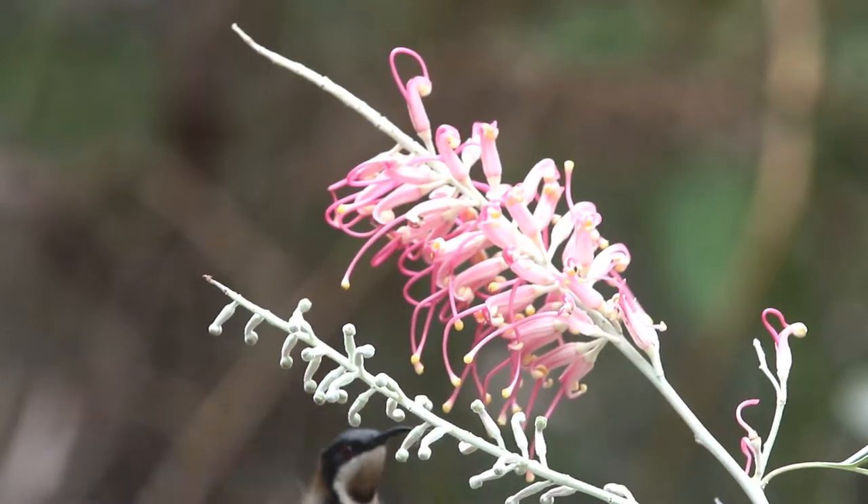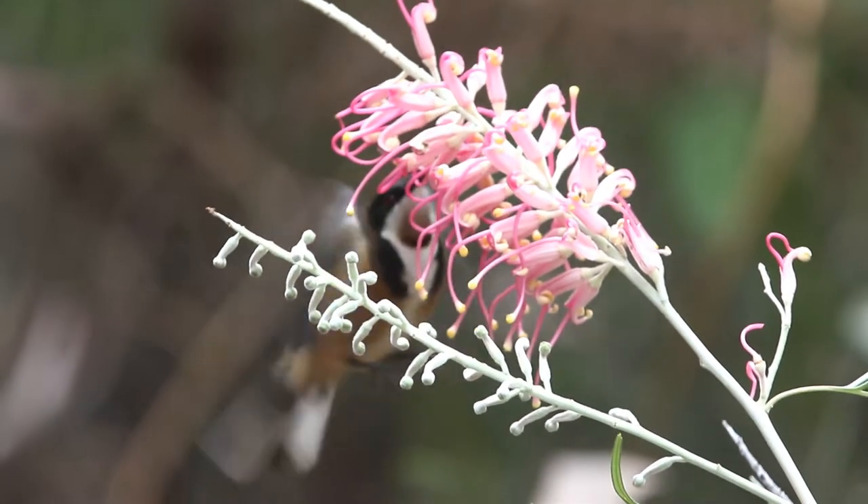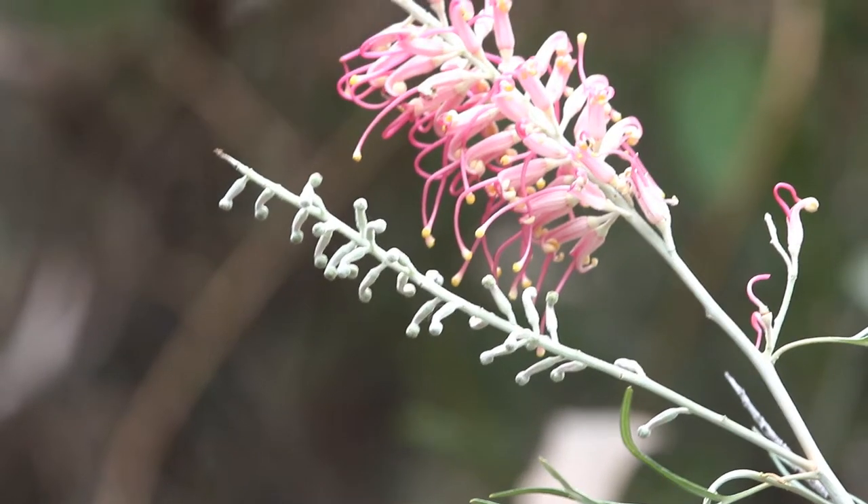The hummingbird has a tongue that is split. As the tongue goes into the flower, this split is widened, resulting in a pumping action and quick extraction of nectar.